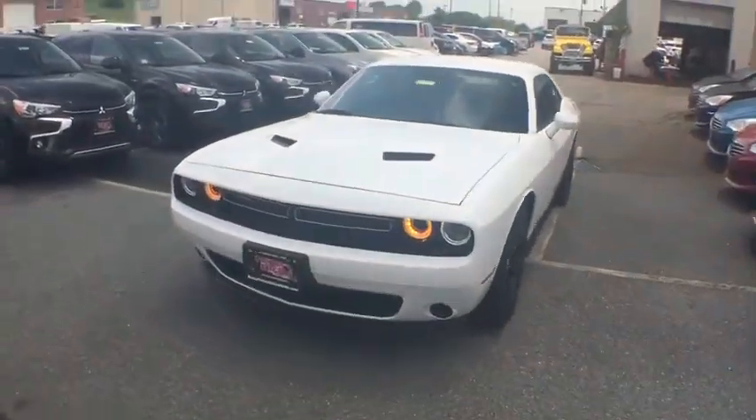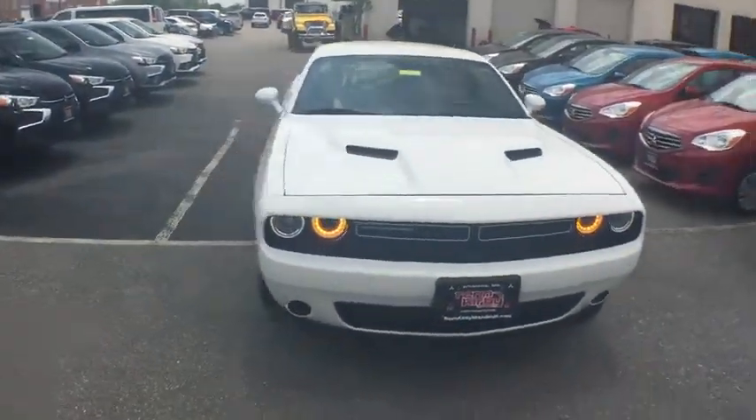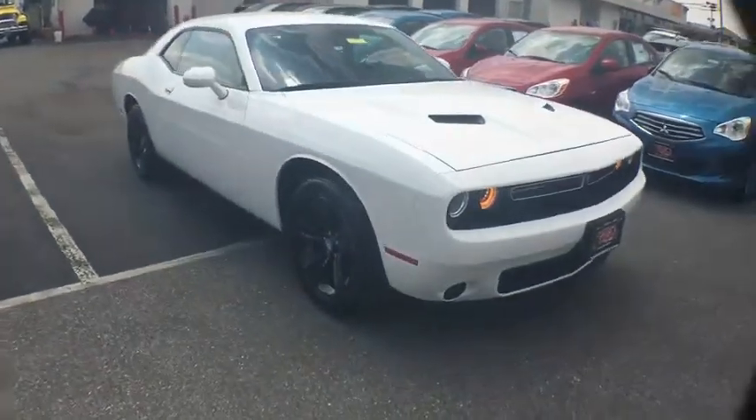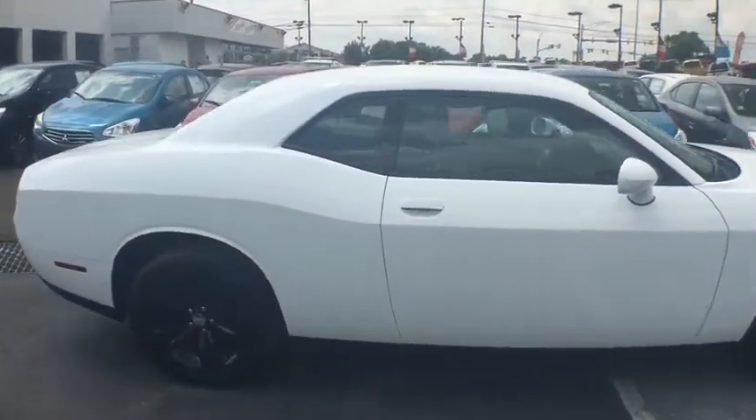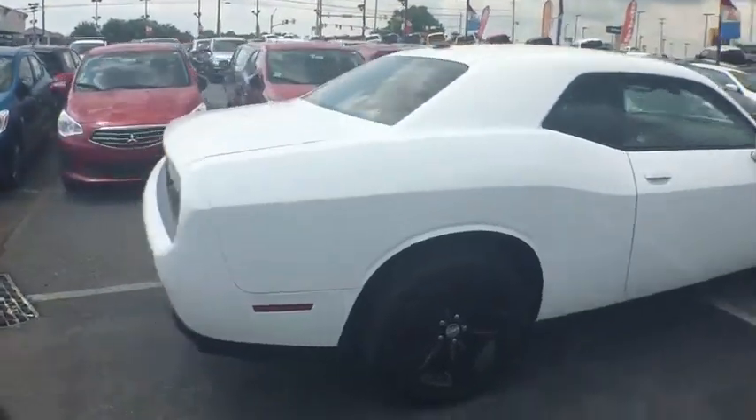Looking for the right vehicle? Check out the 2016 Dodge Challenger. Rated most appealing mid-sized sport car by J.D. Power & Associates, the Dodge Challenger delivers on style and performance.